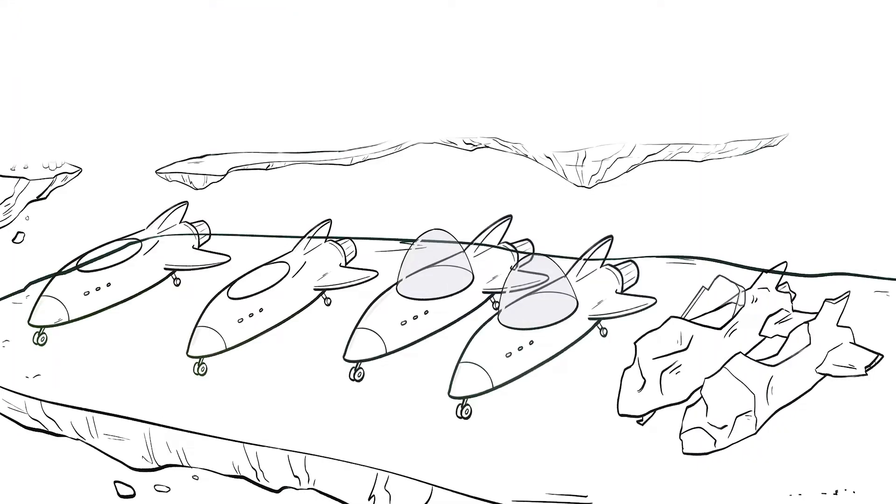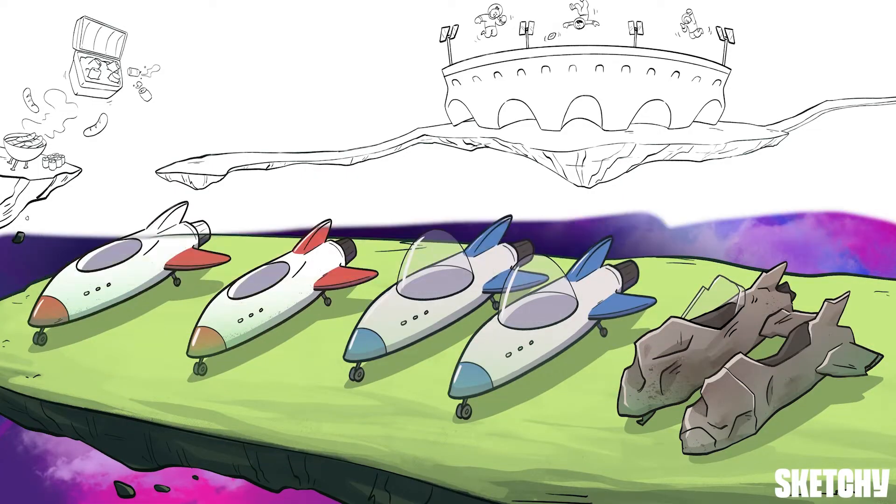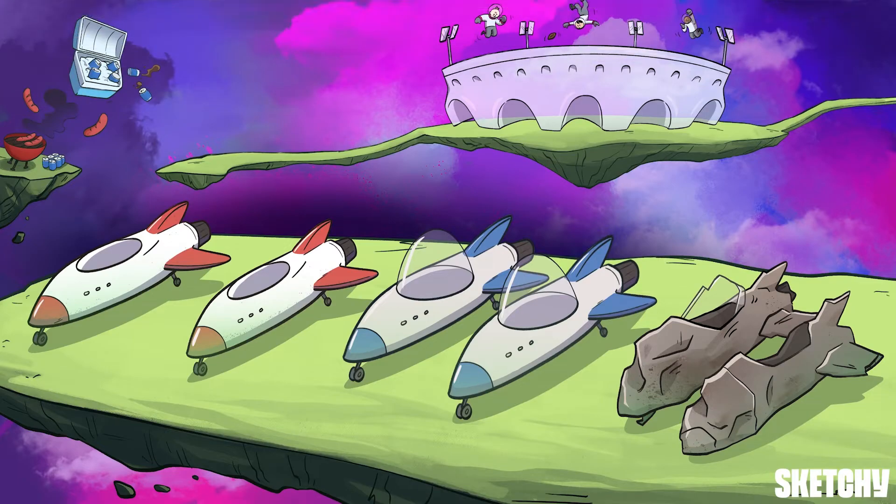The smell of cheap beer, asteroid dust, and gratuitous BO can only mean one thing: outer space finally started hosting Earth sports. Though something is telling me they haven't quite figured out how to deal with anti-gravity. No matter, because we're here for the only important part of any sports ball game — the tailgate.